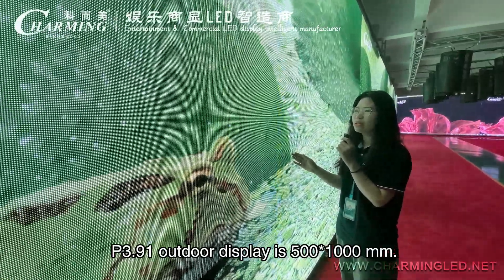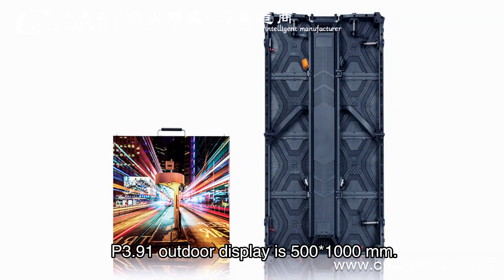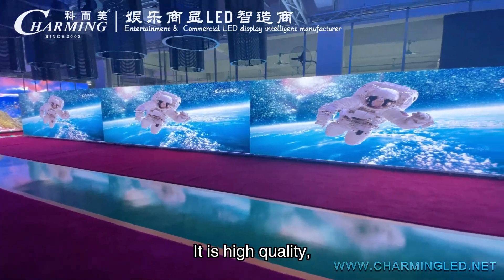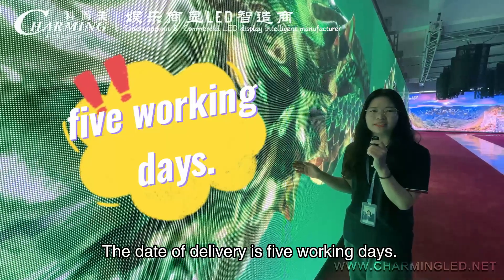Pixel 3.91 outdoor display size is 500x1000mm. The LED lamp is nation-star — it is high quality, high refresh, best price, in stock. The delivery is 5 working days.